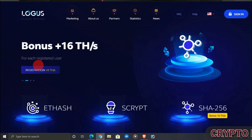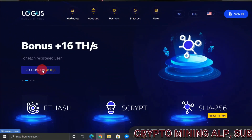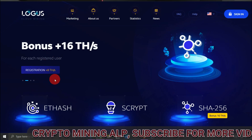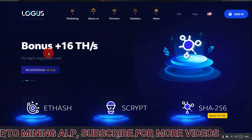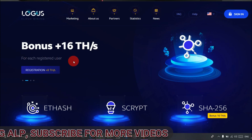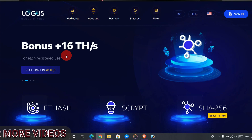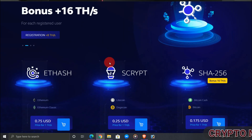This is the website — it's locus.io. When you sign up you get an 8 TH bonus, and you can get up to 16 TH. Register now if you haven't joined this website. The link is in the description — click on it and it will directly take you to this website, where you can mine Ethereum, Bitcoin, LTC, Bitcoin Cash, and more.